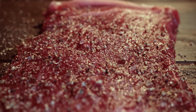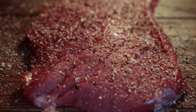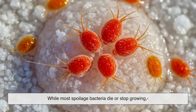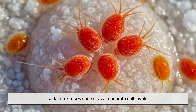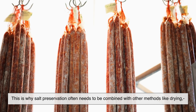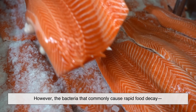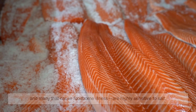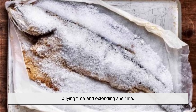If salt is so effective, you might wonder why salted foods don't last forever. The reason is that not all microorganisms respond to salt the same way. Some bacteria, known as halophiles, actually thrive in salty environments. While most spoilage bacteria die or stop growing, certain microbes can survive moderate salt levels. This is why salt preservation often needs to be combined with other methods like drying, smoking, or fermentation. However, the bacteria that commonly cause rapid food decay — and many that cause foodborne illness — are highly sensitive to salt. Even when they aren't killed outright, their growth slows down dramatically, buying time and extending shelf life.